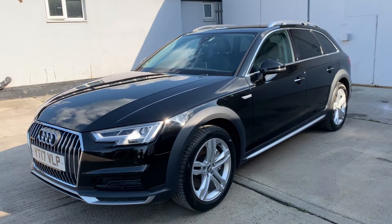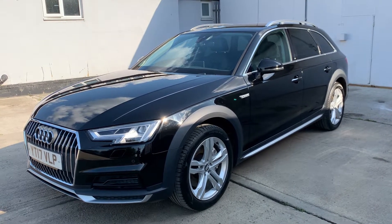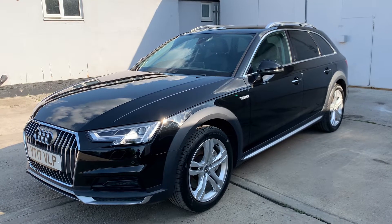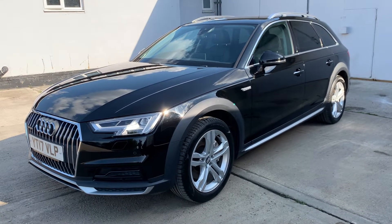Fantastic specification. Front and rear parking sensors, an electric power tailgate, privacy glass, and also Xenon headlights.